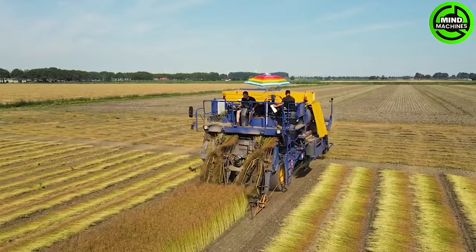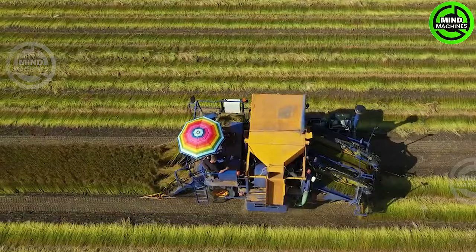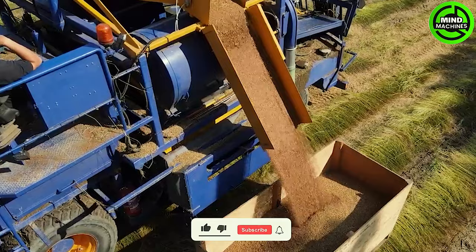The Union Flax Harvesting Machine handles the flax harvesting process. Once the seeds are threshed, they are loaded into crates, while the fibers are left in the field for a few weeks. Later, these fibers are pressed into round bales for subsequent processing, including linen production.